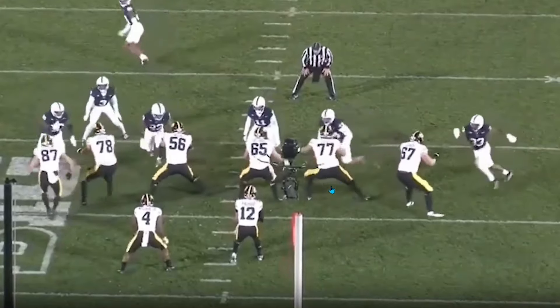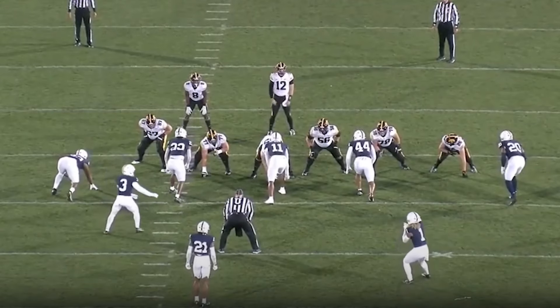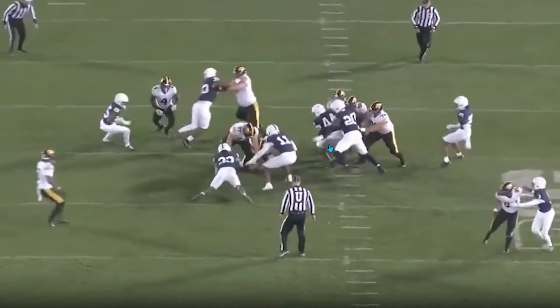Here are examples of the Ravens doing it last year, because the Dolphins are going to be running the system that Weaver is bringing in from Baltimore. They were doing those types of things with Jason Owe, who was also another super athletic freak out of Penn State.